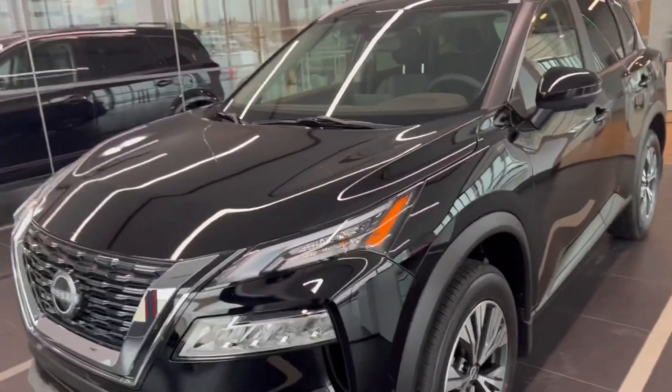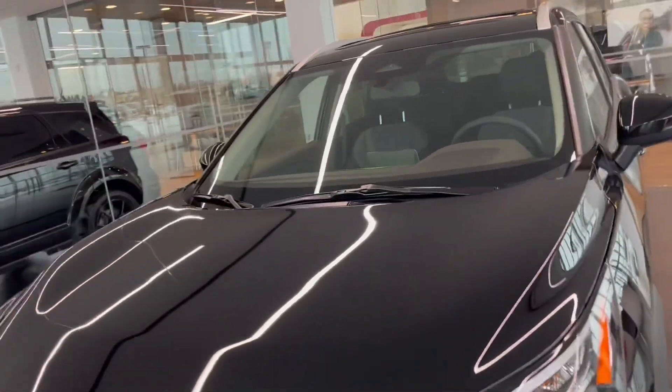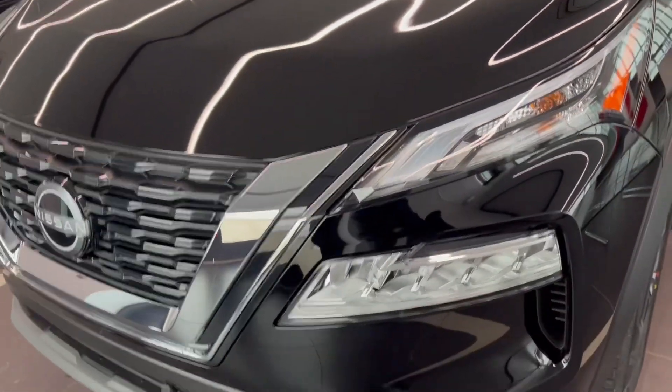Behind me right there is a 2023 Nissan Rogue SV. This particular car comes with lane departure detection, pedestrian detection camera on the top of the windshield. You do get the beautiful LED headlights, a 360-degree camera, all-season tires, and keyless entry.